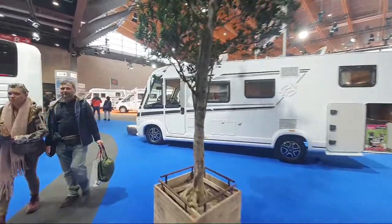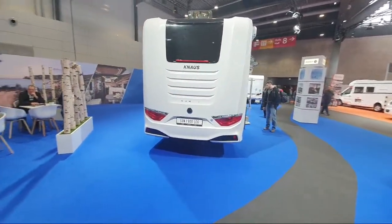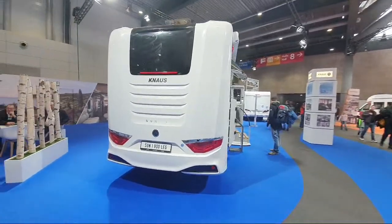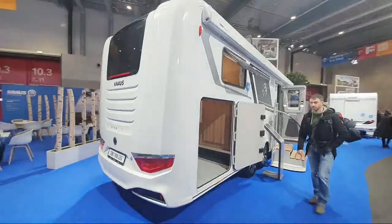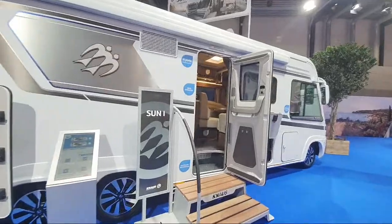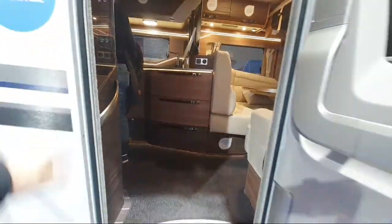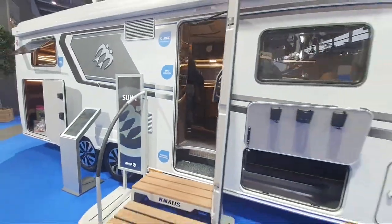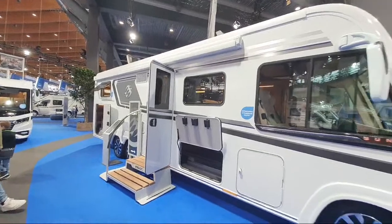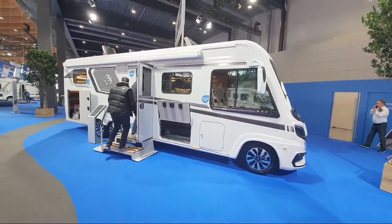At the top end of the Knauss range we've got these things here - the top-of-the-range Mols Sun Eye 900. This costs nearly €200,000 - €196,174 or thereabouts. Sorry, can't go in there, but I have to point out that in my opinion this really doesn't stand up to the equivalent model from Heimer, which is at a similar price.